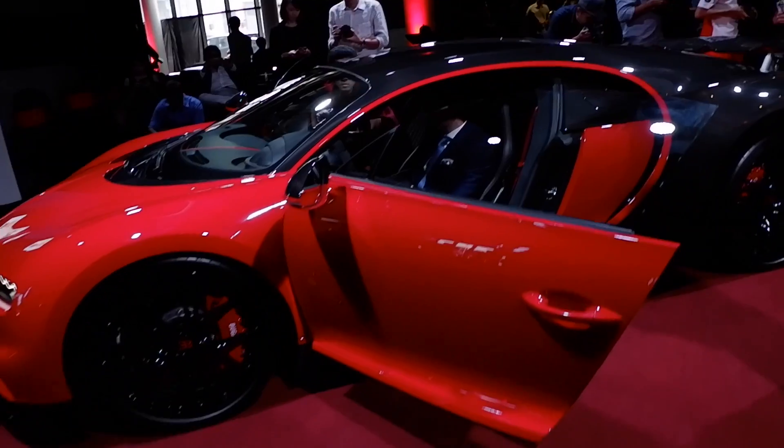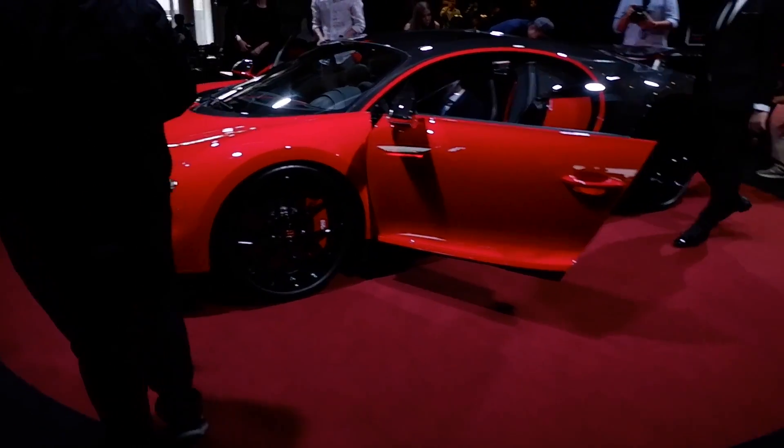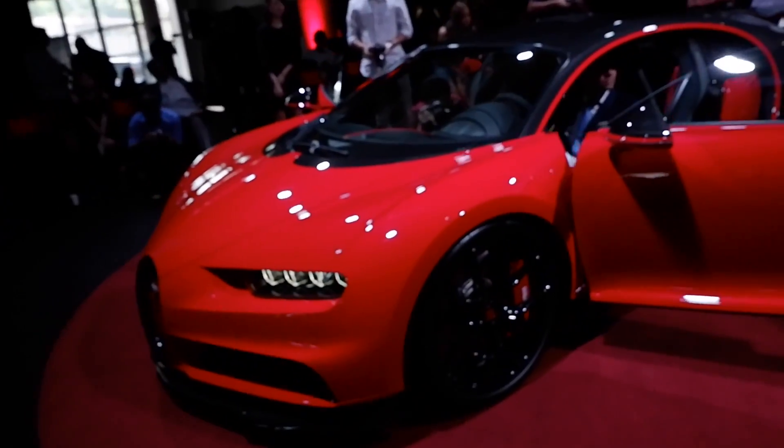It's about a 3 million US dollar car. You can imagine how much it is in Malaysia, including taxes and whatnot.